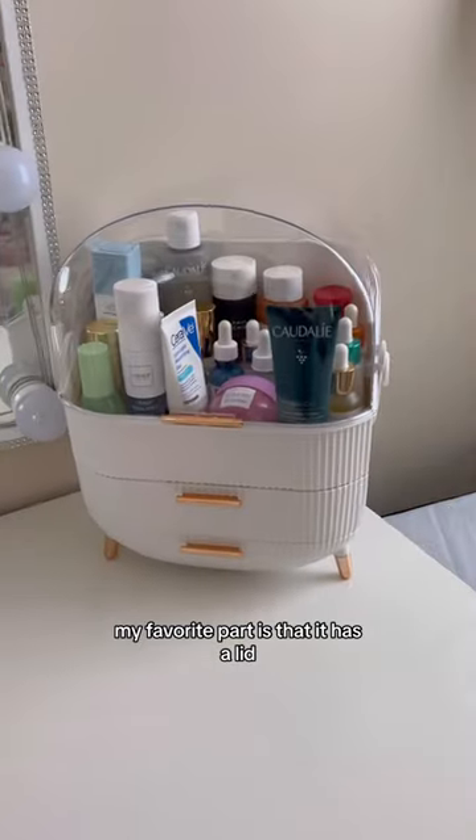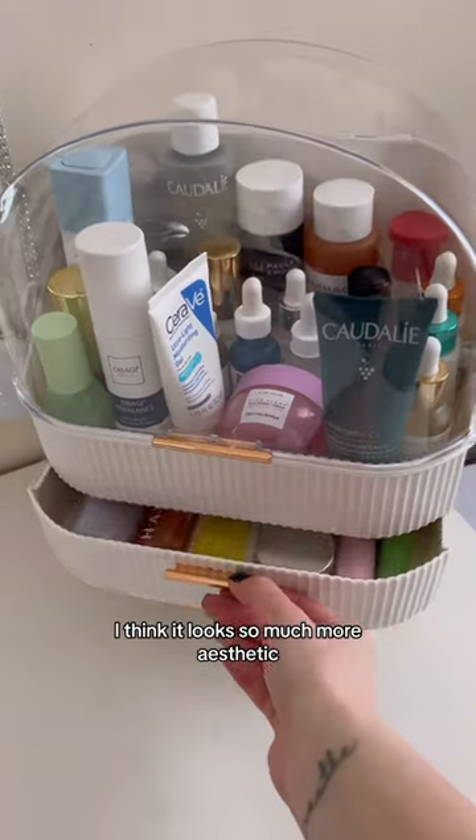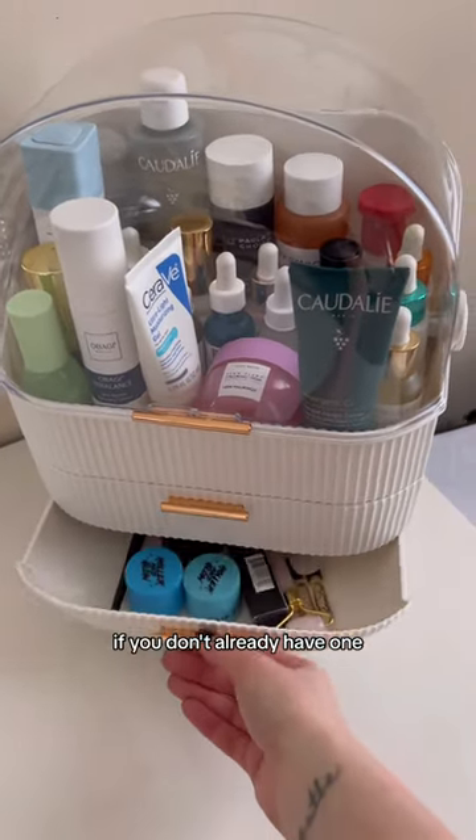My favorite part is that it has a lid so my products won't get dusty — I'm obsessed with it. I think it looks so much more aesthetic. If you don't already have one, I highly recommend it.